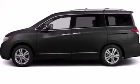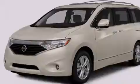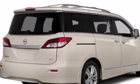Rear seat childproof door locks, full power accessories, front and rear reading lights, and the power rear lift gate can open and close at the push of a button.